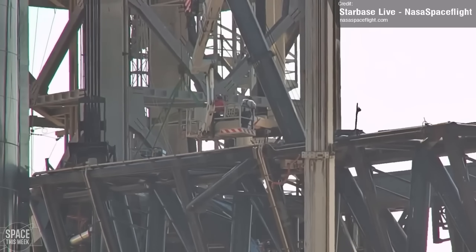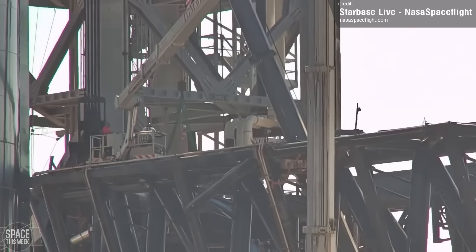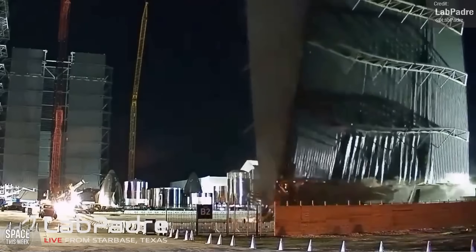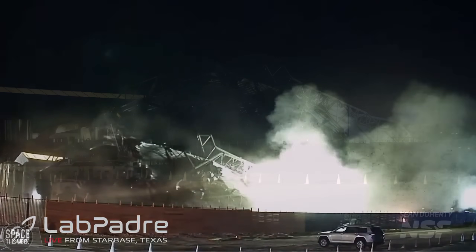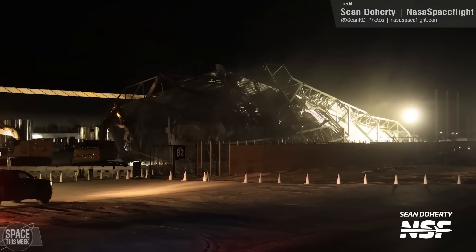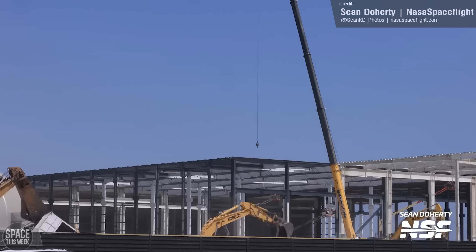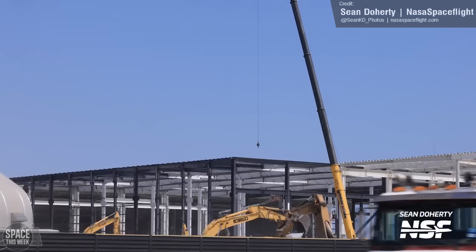The chopsticks also received some attention last week. Workers were spotted adding a rail-like object to them, followed by a brief raising and subsequent lowering of the chopsticks. Following last Monday's Mid-Bay demolition, SpaceX began cleanup operations at the former Mid-Bay site, removing the mangled pile of metal. It didn't take long for the site to be completely clear, and expansion of the Star Factory building continued. It will soon expand into the space left by the Mid-Bay and Tents 1 and 2.